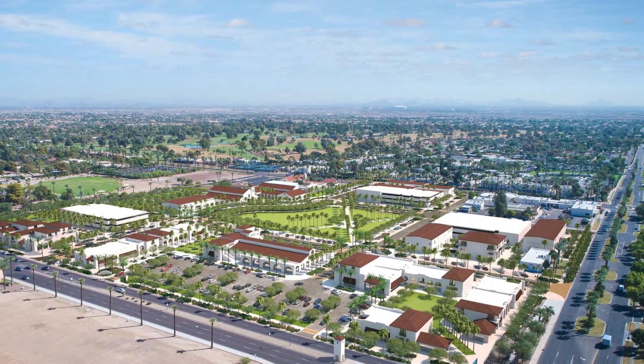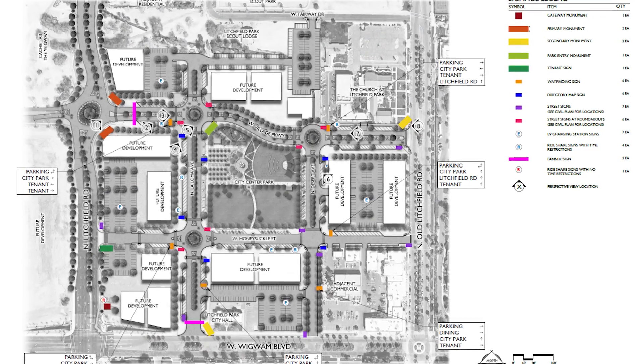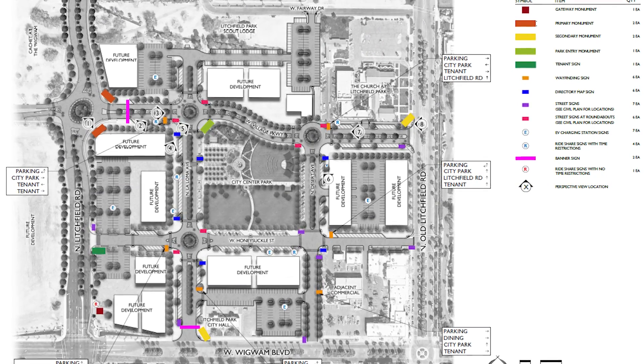Woody Scouten is the City's Special Projects Manager. He's here talking about Litchfield Square with us. The idea is to have the Central Park — a two-and-a-half-acre park in the middle — and then have all the buildings focused on the park to create that kind of synergy.